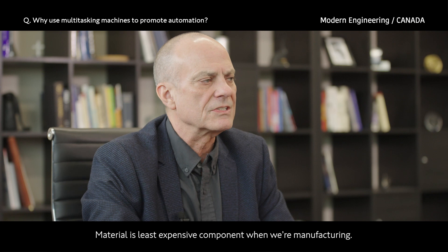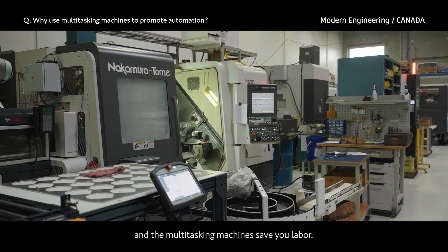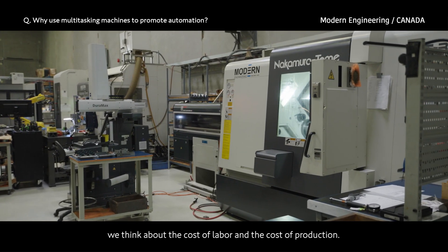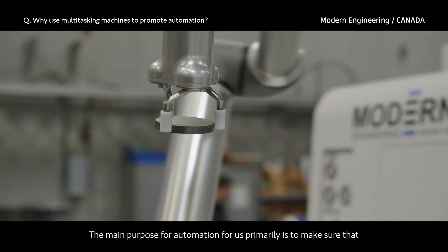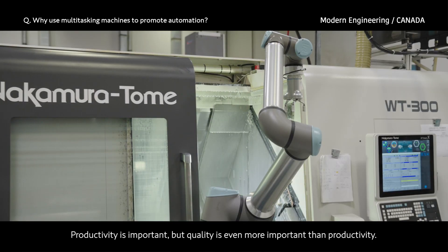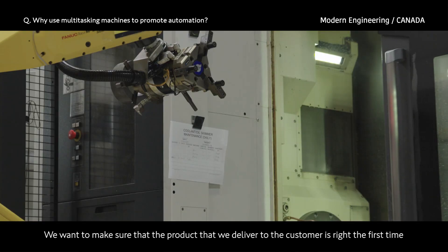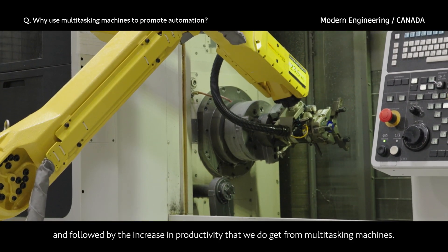Material is your least expensive component when manufacturing. The most expensive component is labour, and the multi-tasking machines save you labour. We think about the cost of labour and the cost of production more than the material. The main purpose of automation for us is to make sure the customer has a quality product — productivity is important, but quality is even more important. We want to make sure that the product we deliver to the customer is right the first time, followed by the increase in productivity we do get from multi-tasking machines.